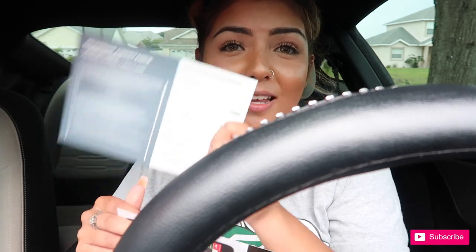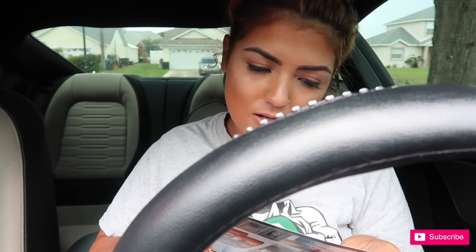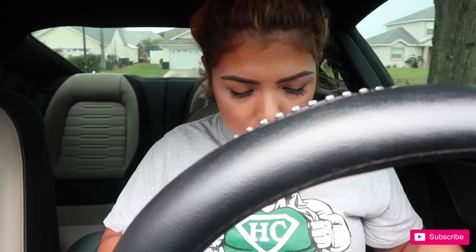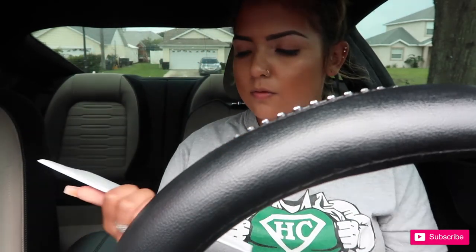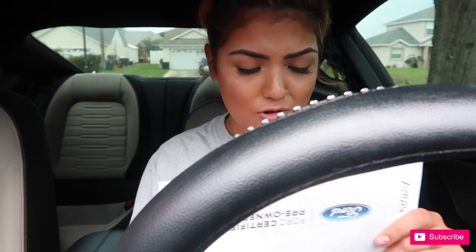Roadside assistance — this is very important for when you guys break down. Make sure you have your roadside assistance phone number. And then just 2016 Mustang. I also got envelopes and stuff. This has my contract in it — I should probably take that off the card. Another Sirius satellite somethingness.